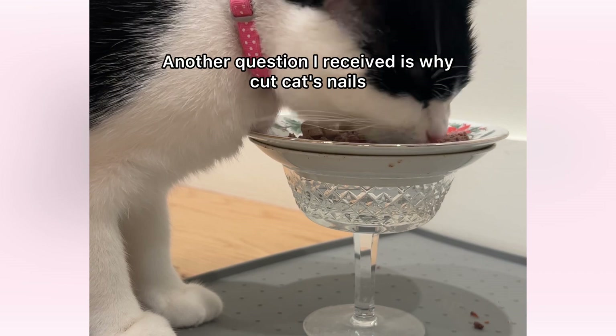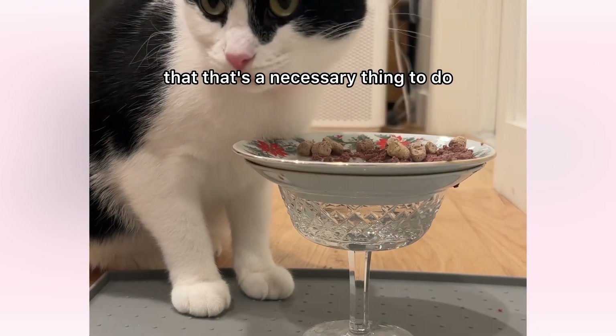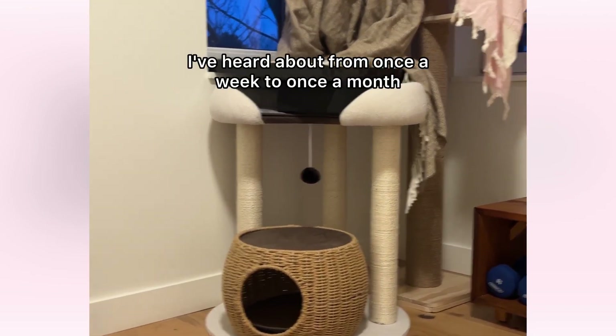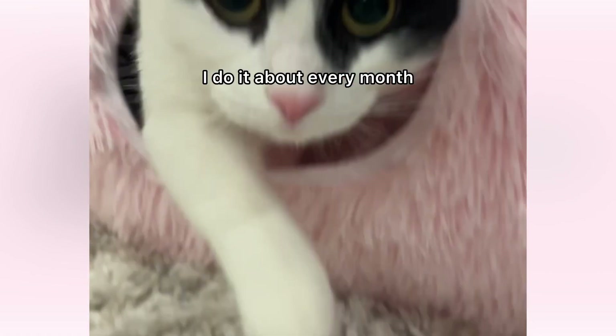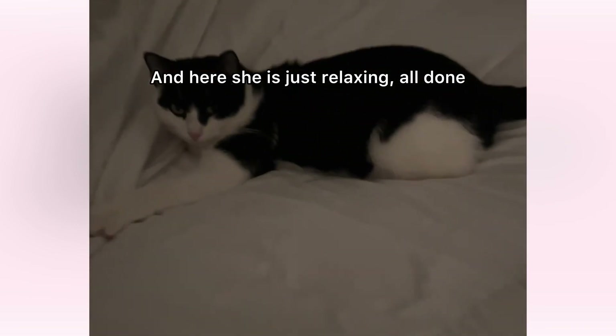Another question I received is why cut cats' nails? Some people didn't know that that's a necessary thing to do. When you own cats, you do need to cut their nails. I've heard from once a week to once a month — I do it about every month and a half because it's so difficult for her, but it is necessary to do. And here she is just relaxing — all done.